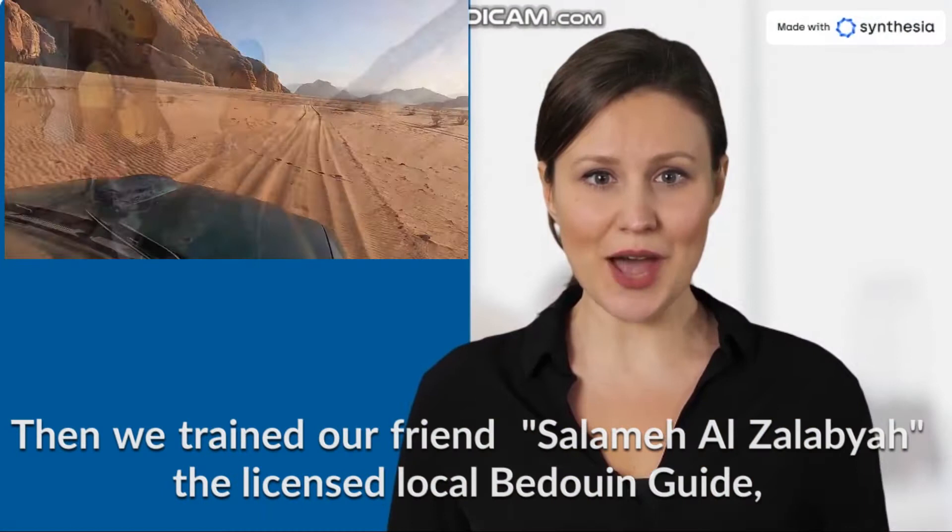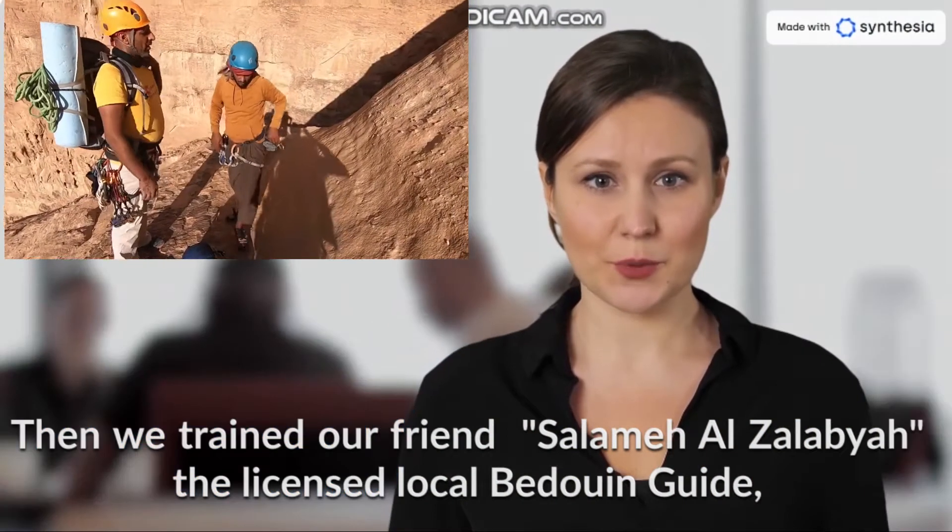Then we trained our friend Salim al-Zalabiya, the licensed local Bedouin guide, to know the route, the stations, and everything about the route to open more space for him for guiding.